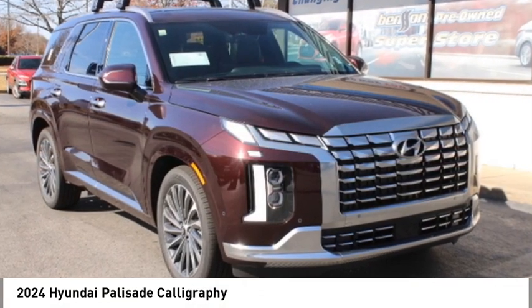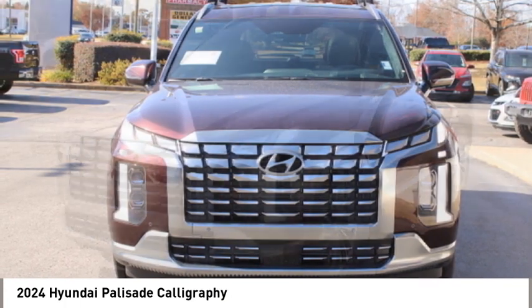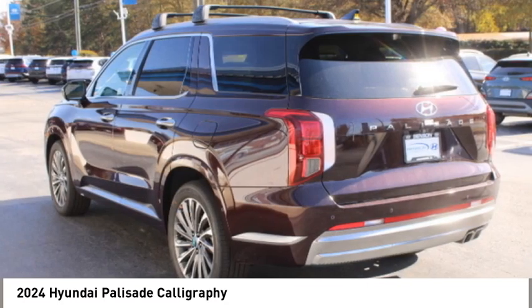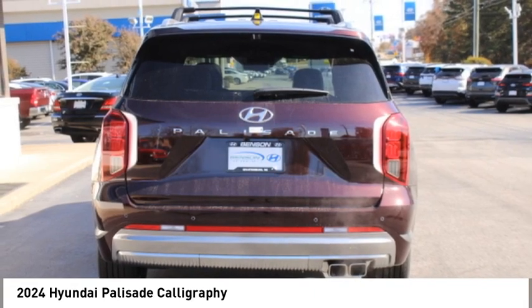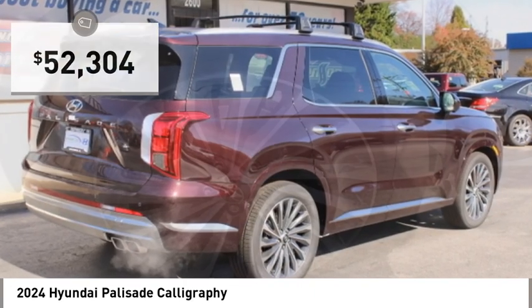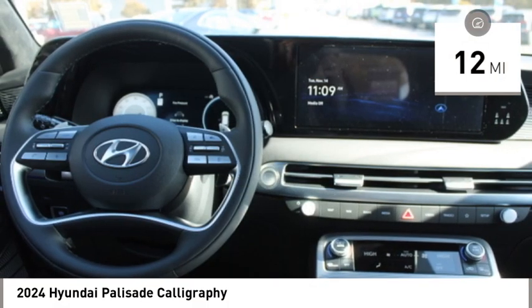Come test drive the 2024 Hyundai Palisade. The Palisade includes loads of interior room, third row seating, and a stylish exterior. With all the additional technology features, your family will be thrilled to ride around in style. Priced below $55,000, this vehicle has less than 100 miles.